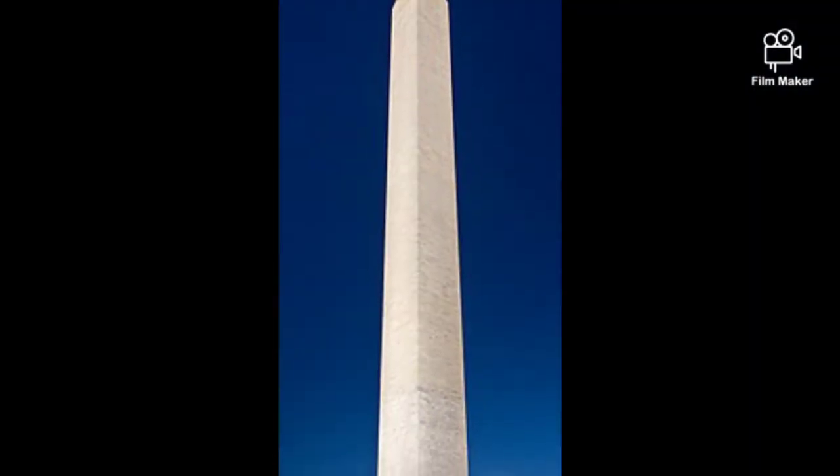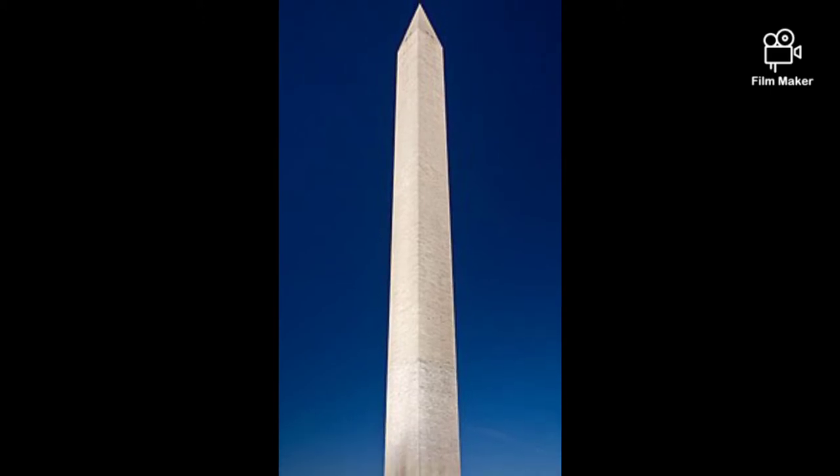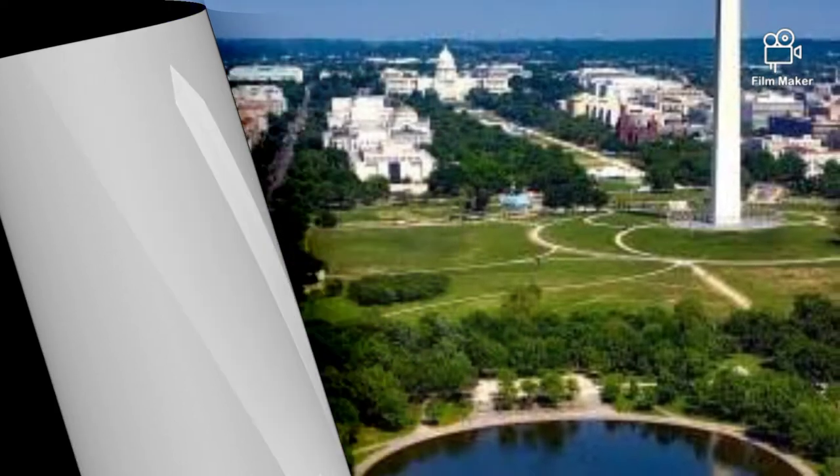This monument is made of marble, granite, and sandstone, and was designed by Robert Mills, one of America's most famous architects, in the 1840s.